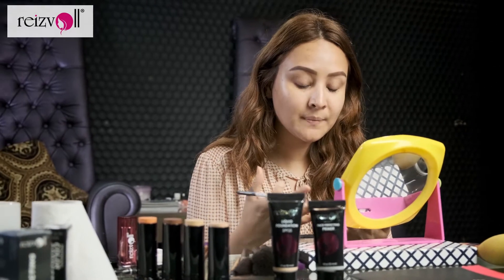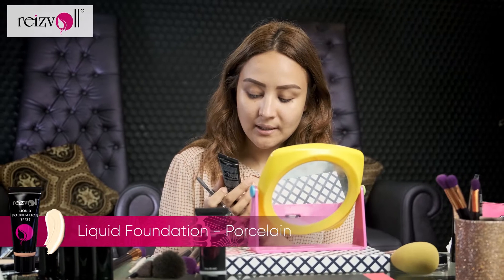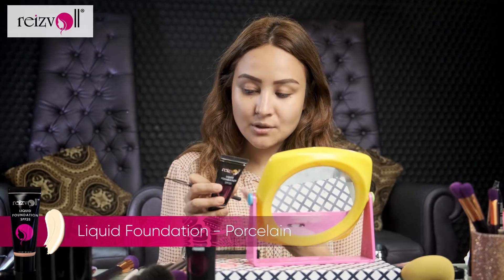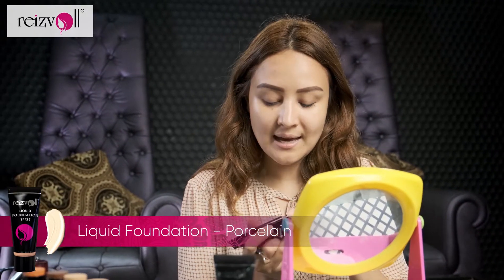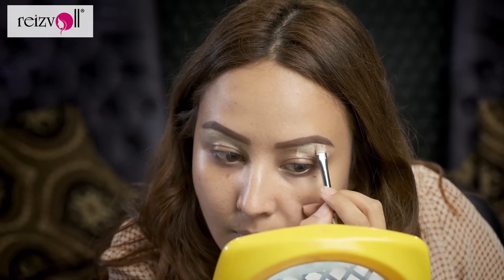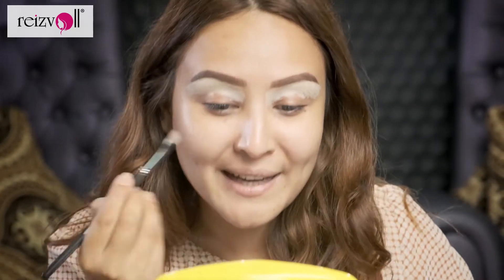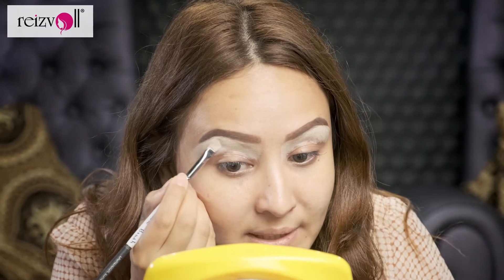Just a tip: if you don't have a concealer that's like two or three shades lighter than your natural skin tone, I do have this foundation from Rezvol. It's a little bit light for my skin tone, so I'm just going to use this today as my concealer and to also line my eyebrows and make them more prominent. I really like this foundation as my concealer because it glides on so smoothly and the coverage is buildable.